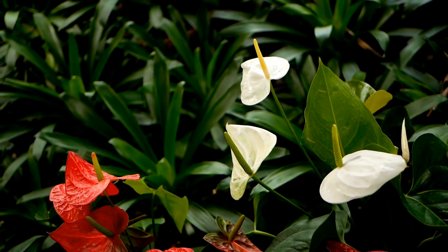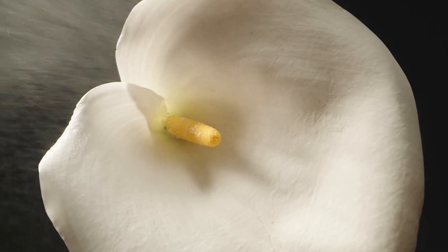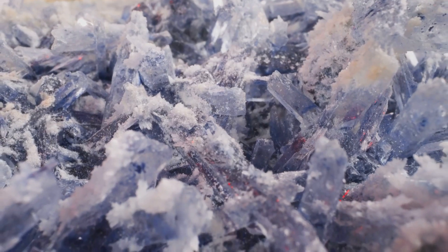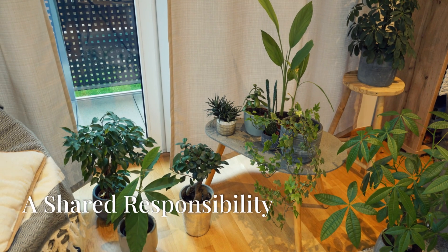Elegant Bloom, Hidden Irritation. Our final stop brings us to the calla lily, a symbol of elegance and beauty with its striking trumpet-shaped blooms. While visually captivating, the calla lily harbors a hidden defense mechanism — calcium oxalate crystals. These crystals cause intense irritation on contact. Ingestion can lead to pain and swelling in the mouth and throat. Admire its beauty from afar.